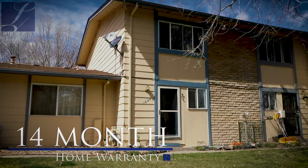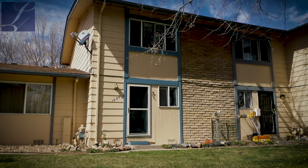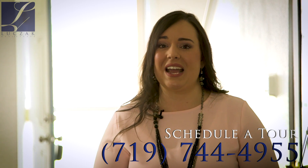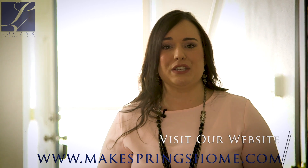With all of our homes, this property does include a 14-month home warranty that is transferrable to the buyer upon closing. If you have any additional questions regarding this property, please call me at 719-744-4955 or visit www.makespringshome.com.